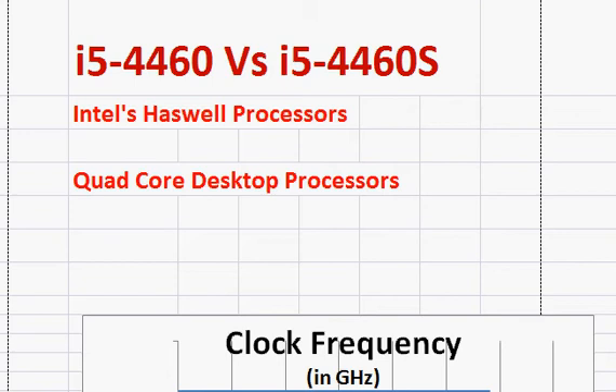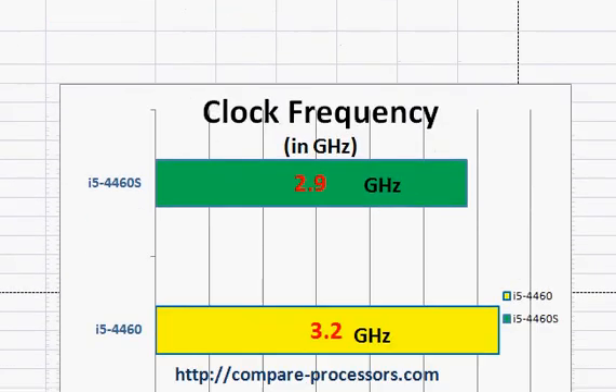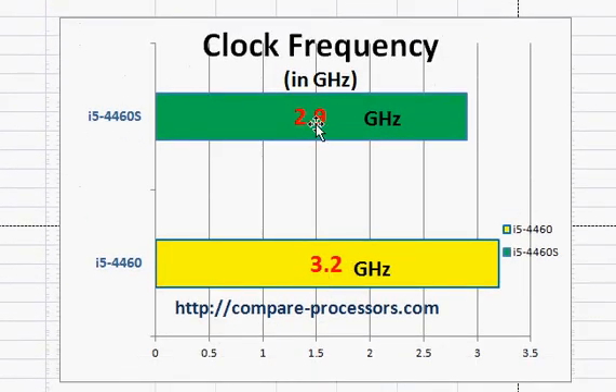Basically, the 4460s is a lower power version of the 4460, and when you try to reduce the power, you have to trade off somewhere. In this case, what we trade off is the base clock frequency, which is reduced from 3.2 GHz to 2.9 GHz. That's how you run the processor cooler — you reduce the core voltage, which makes it run at lower power, resulting in less heat.